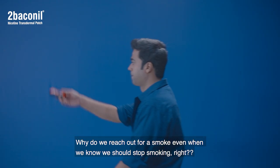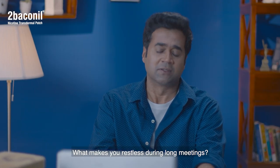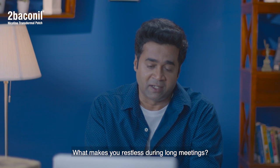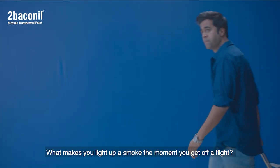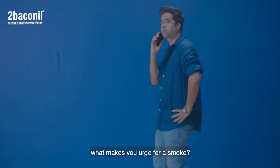What makes a cigarette addictive? Why do we always reach out for a smoke when we know that we should stop smoking? What makes you restless during long meetings? What makes you light up a smoke the moment you get off a flight? What makes you urge for a smoke?